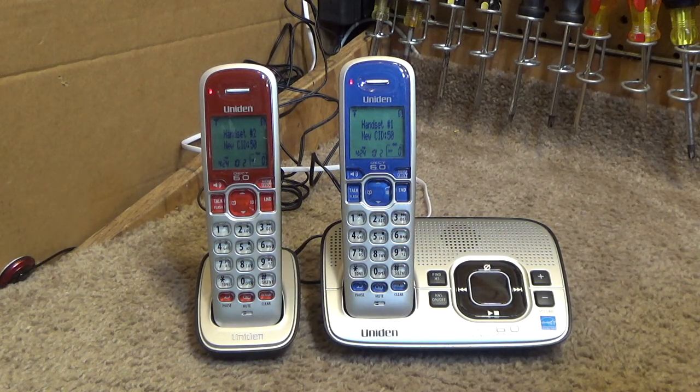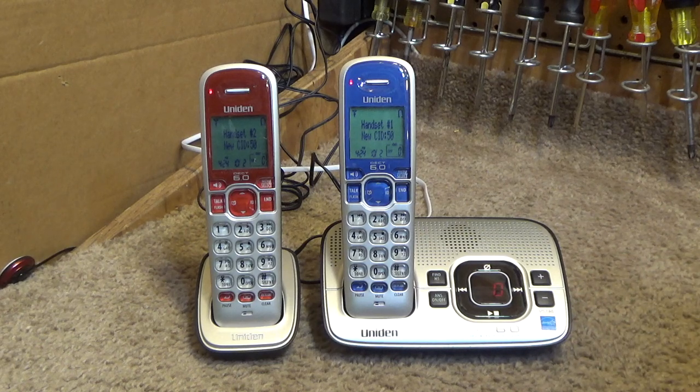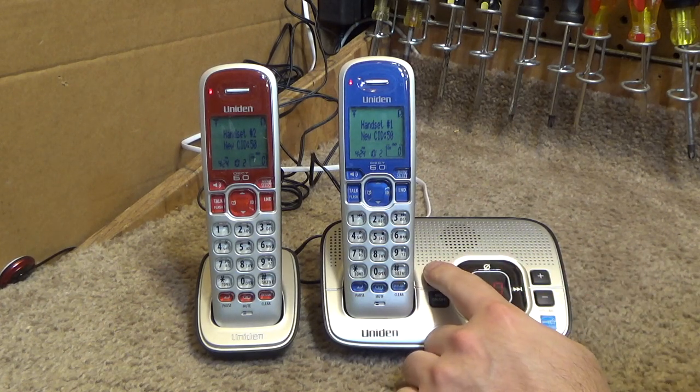I don't think this answering machine is really that good quality. Let's see what the greeting is: 'Hello, no one is available to take your call, please leave a message after the tone.' Yeah, it just sounds very distorted to me. Let's see if the find-handset function is working — that is working.